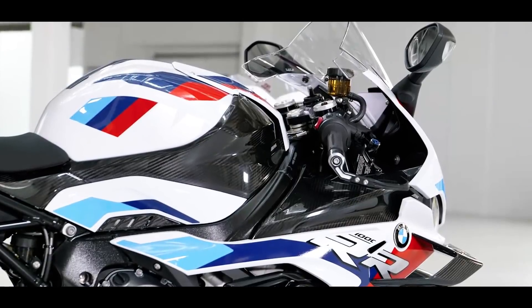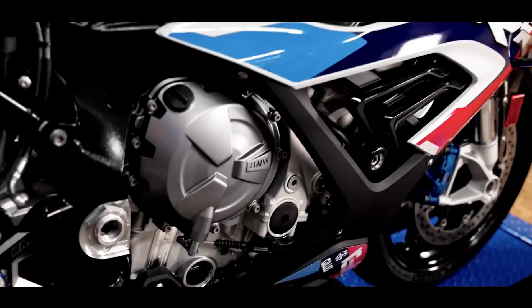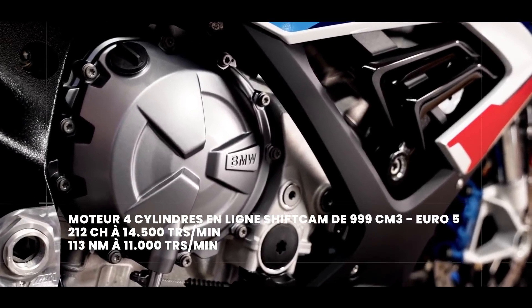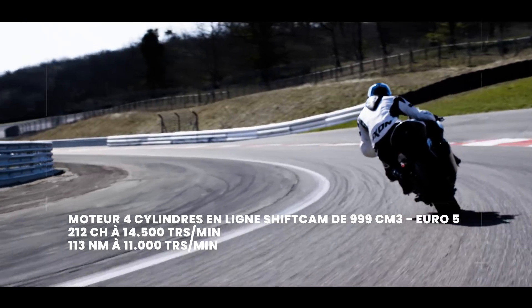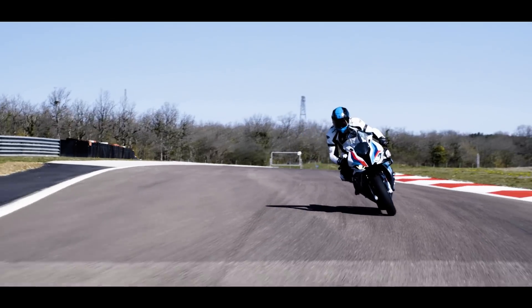C'est surtout le moteur qui va différencier la S1000RR de la M1000RR. Le bloc de 999 cm³ sort 212 chevaux, c'est 5 de plus que sur la S1000RR. Il a du haut régime de couple, mais à un régime un petit peu supérieur. Pour autant, ça ne la rend pas creuse du tout, je vous rassure.